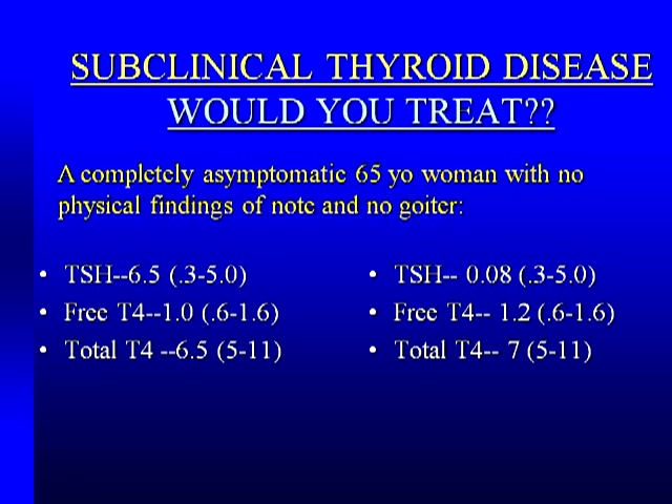Completely asymptomatic lady comes into your office — no physical findings, no goiter, nothing. She feels well, she looks well, she's in for a well-woman check. Her TSH is slightly elevated, free T4 is normal, total T4 is normal. Are you going to investigate and treat? That tells us about a 50-50 split. Now her twin sister walks in, and we have the opposite: she feels well, looks well, nothing on examination. Her TSH is slightly suppressed, free T4 normal, total T4 completely normal. Are you going to treat this lady? Again about a 57-43 split. We'll come back to this at the end.